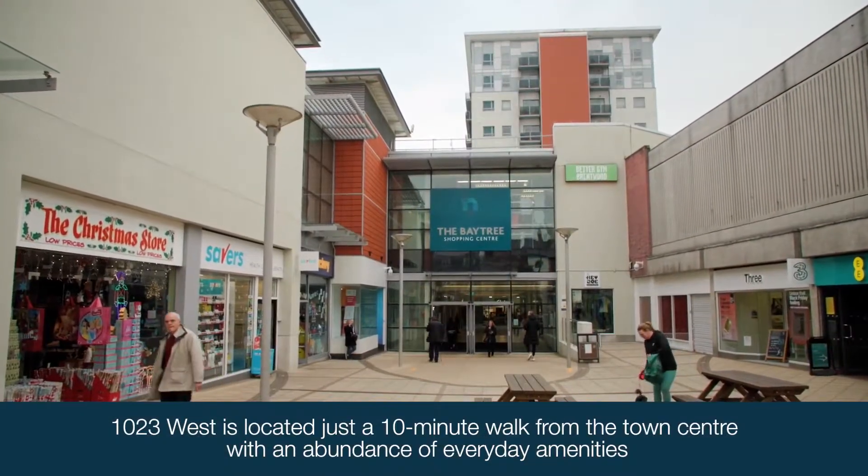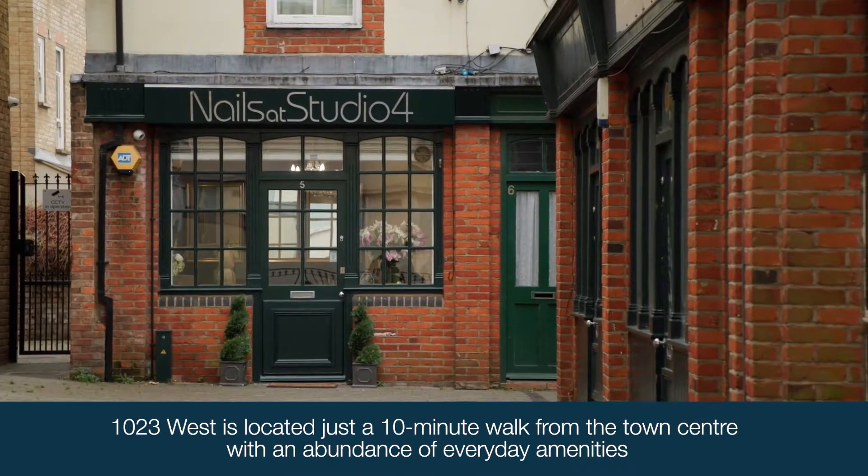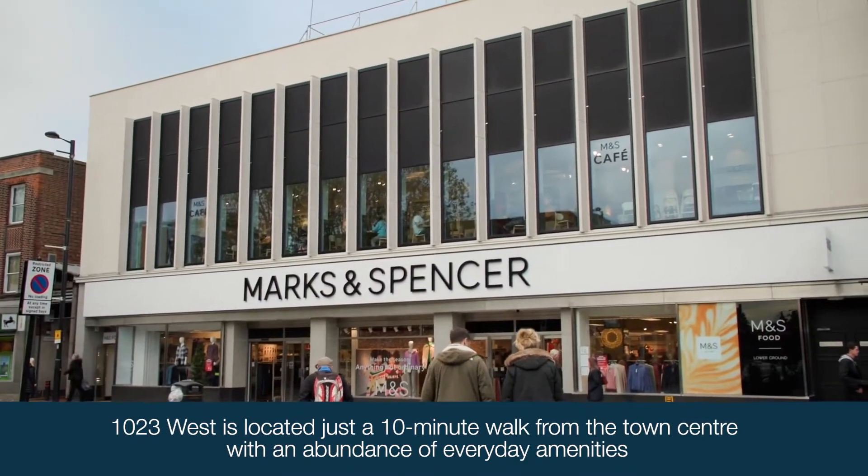For shopping, there's a fantastic selection of shops including high street favourites, independent boutiques, and it has its own shopping centre.